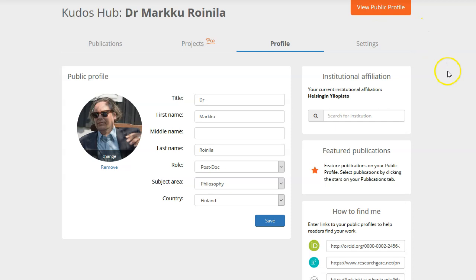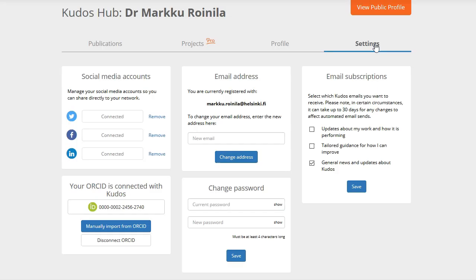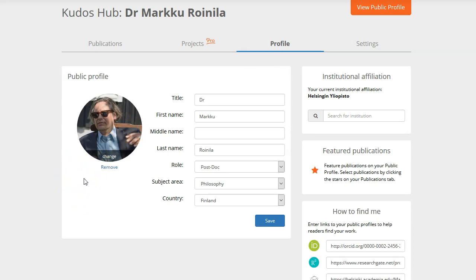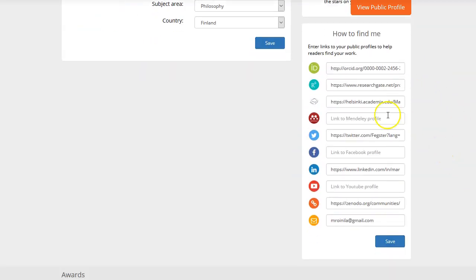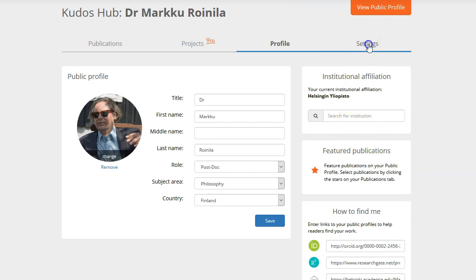Let's look at the settings — profile first. Here you can add your photo, which is useful because readers get to see how you look, making it more familiar. There are fields for affiliation name, role, subject area, country, and institutional affiliation. You can also add your other profiles: ORCID, ResearchGate, Academia.edu, Mendeley, Twitter, Facebook, LinkedIn, YouTube, another link of your own choice, and your email address.